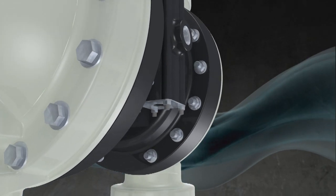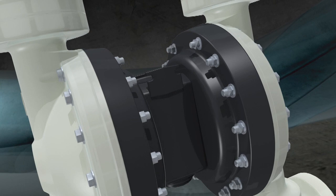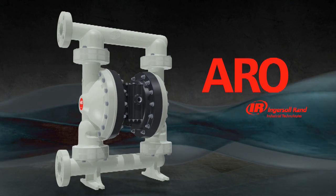Safety, innovation, efficiency, reliability, value. That's what you expect from the world's premier positive displacement pump, and what Aero by Ingersoll Rand has delivered for over 80 years.